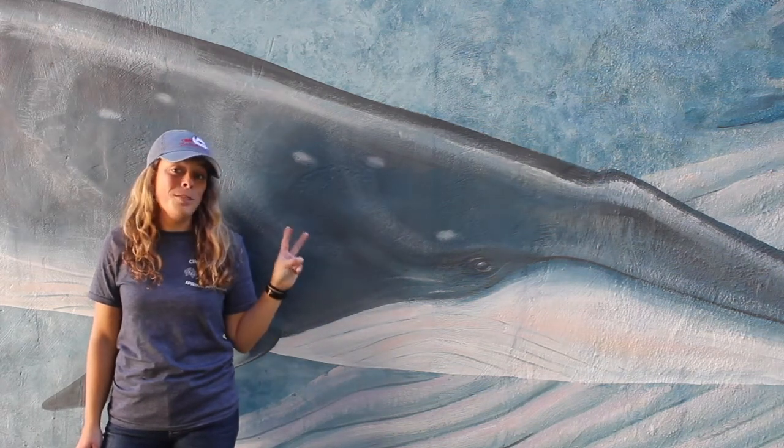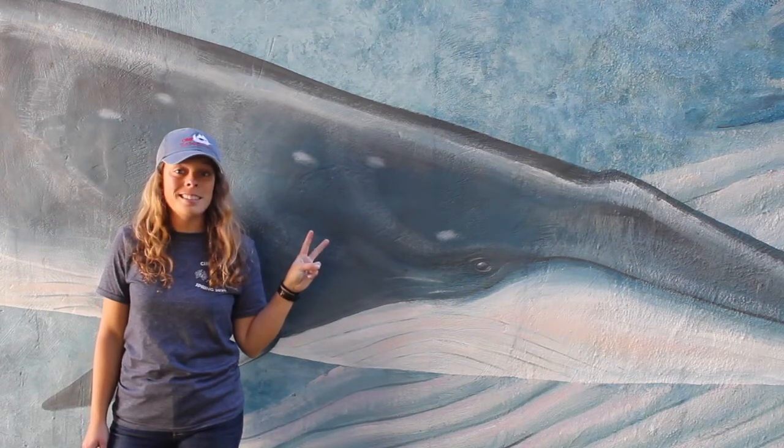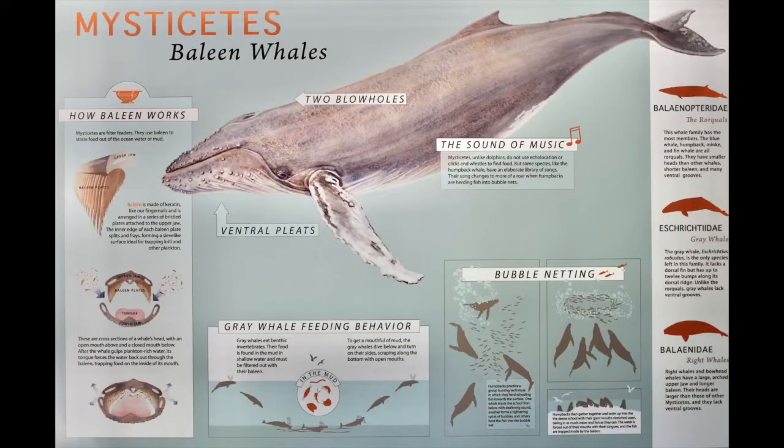There are two main groups of cetaceans: mysticetes and odontocetes. Mysticetes translates from Greek to 'mustached whale.' These are the baleen whales, like humpback and blue whales.